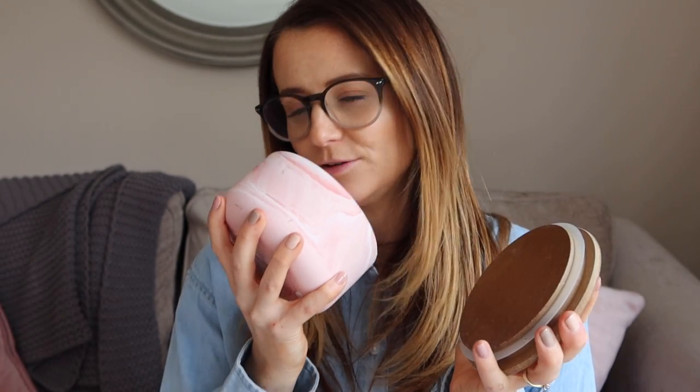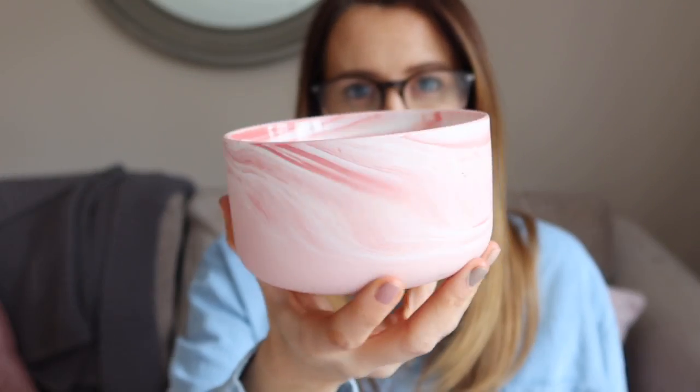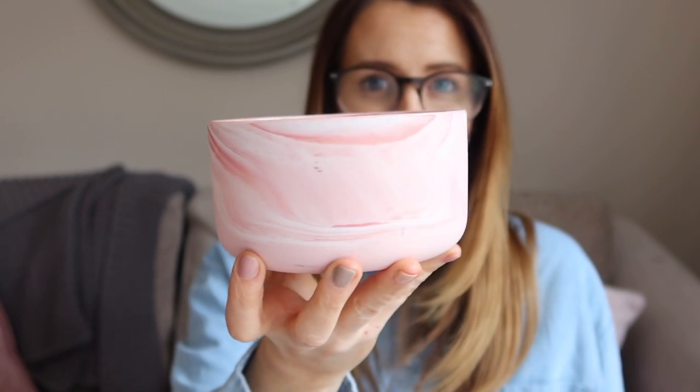I picked up this candle a few weeks ago in TK Maxx. It smells divine when you just smell it with the lid off, and it smells lovely left on the side, but when I'm burning it I can't smell it that much — which is a pet hate of mine with candles. I love the color though, and I bought it to go in our kitchen. It looks really nice on the side even if it's not the strongest candle, and it definitely takes that cooking smell away.